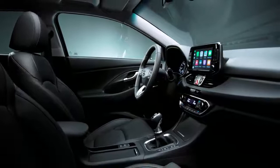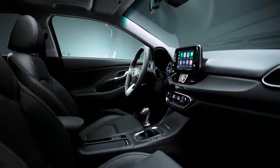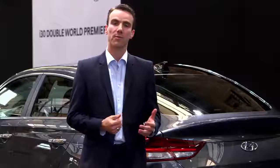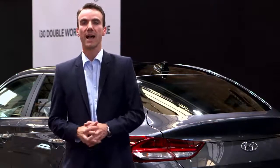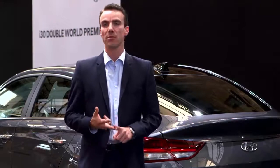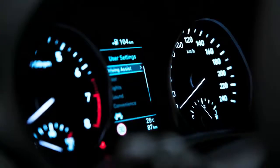Also in terms of feature availability, we have a wide variety on offer. First of all, we have standard safety equipment which is best in class again, including lane keep assist, driver attention alert, and also a high beam assist.